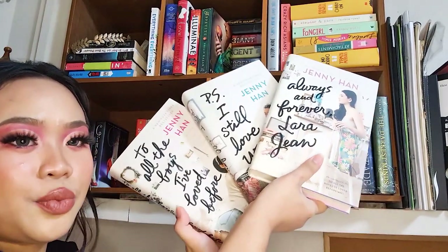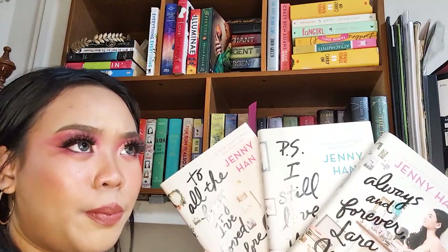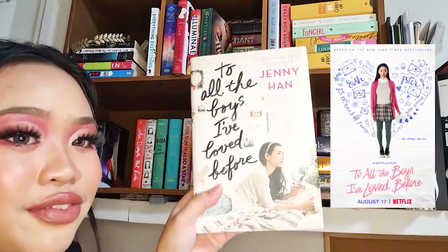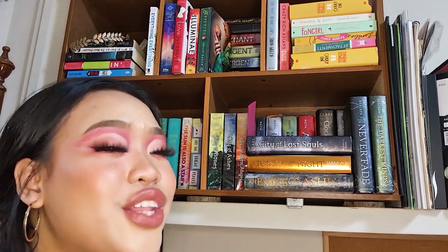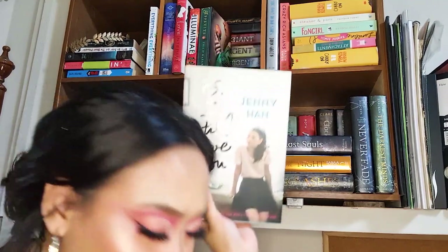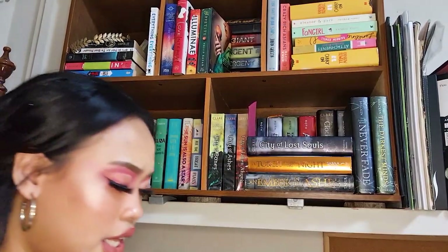Next is a series everybody knows — at least the first book: the To All the Boys trilogy by Jenny Han. Contemporary series weren't as popular on BookTube at the time compared to fantasy or dystopian. Then this book blew up when it was turned into a Netflix movie. The second book is P.S. I Still Love You, which was also recently released as a movie. Most of the books on this shelf I have not read.